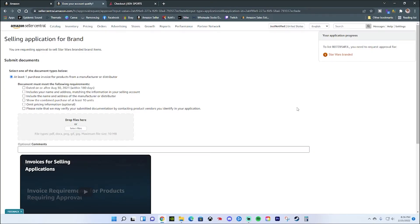Let's first take a look at the Amazon requirements for a selling application. The most important thing is you're going to need an invoice from a manufacturer or distributor, and that invoice will have to include some information: it has to be dated within six months of your selling application, it will have to include your name and address that matches your selling account, it needs to include the name and address of the manufacturer or distributor, and you will have to show a combined purchase of at least 10 units. You can omit the pricing information if you'd like, and Amazon may reach out to the vendor to verify the documentation.